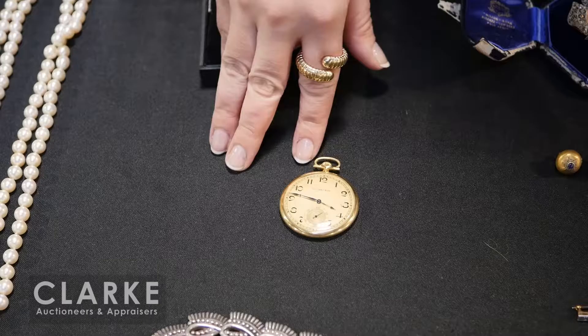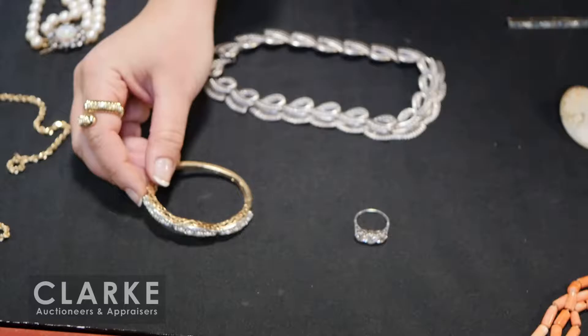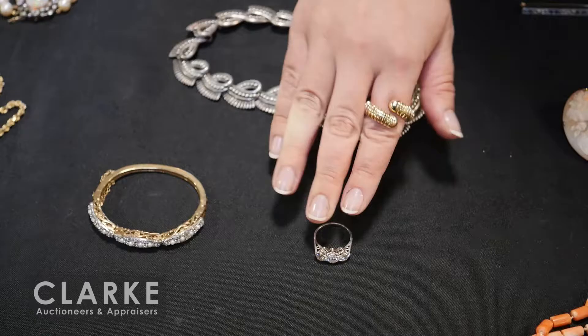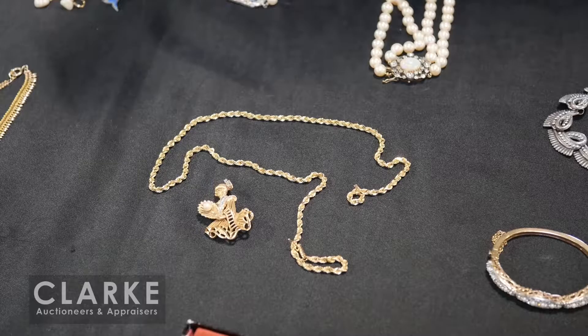A diamond pendant converted from a brooch on a nice chain - really in nice good condition and a looker. Tiffany and Company 18 karat gold open-face pocket watch, in running condition - all watches sold as-is, with photographs of the movement online. Los Castillo sterling necklace, beautiful diamond 14 karat gold bracelet. I love this ring - a diamond past, present, future ring with three diamonds and a lot of diamond weight.